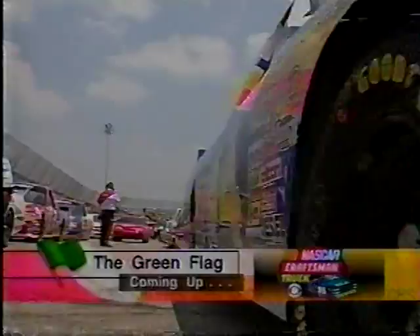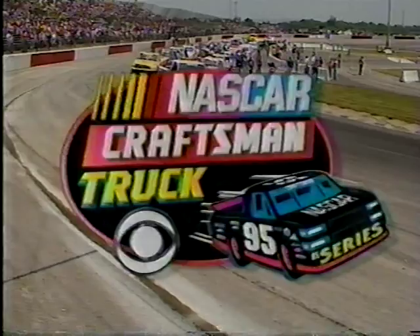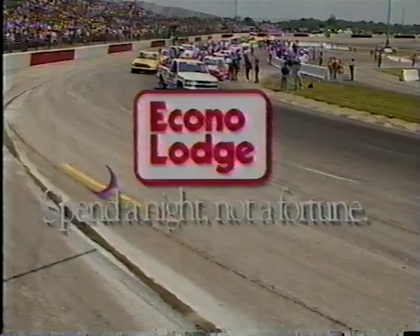The matadors are inside their trucks and they're ready to tackle the Bullring. We'll be back with the start of the Louisville 225 in a moment. CBS Sports coverage of the NASCAR Craftsman Truck Series is sponsored by Ford and your Ford dealer. Mobile One, 100% synthetic motor oil — nothing outperforms Mobile One. And by EconoLodge — spend a night, not a fortune.